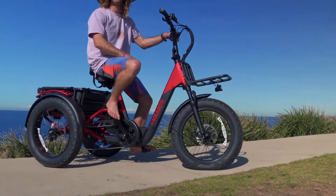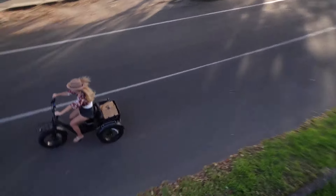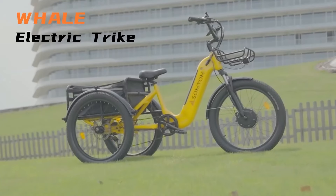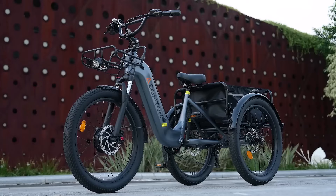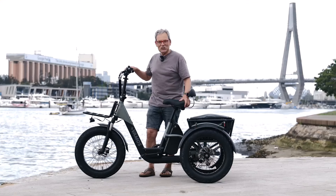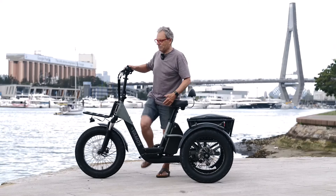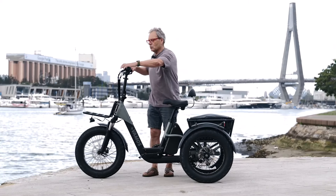The best electric trikes in 2025 cater to these needs, providing powerful motors, sturdy frames and enhanced comfort features to ensure smooth and reliable rides. Whether for commuting, leisurely cruises or outdoor adventures, these electric trikes are built to deliver exceptional performance without compromising on style or safety.